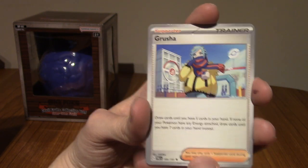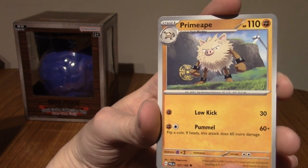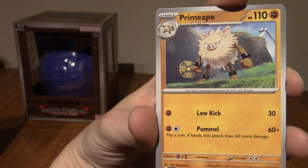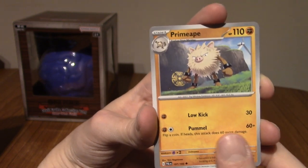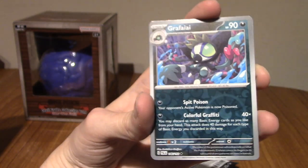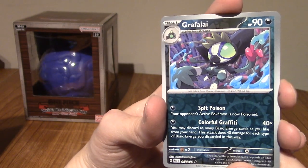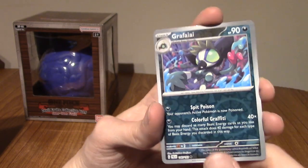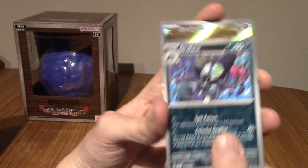We've got a Reverse Grafaiai. Very cool. I really like Grafaiai. I think his design is really cool. I used him all the way through Scarlet and Violet. Let's go! We've got a Sandygast Alt-Art! I don't know why I forgot there were Pokémon Alt-Arts, but they have been since Scarlet and Violet. That's awesome! I really like that artwork. Man, I love Sandygast.